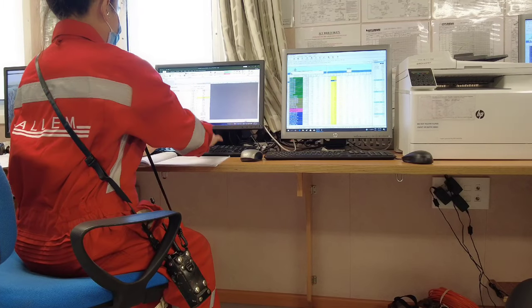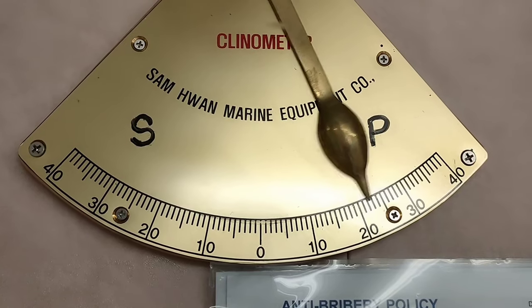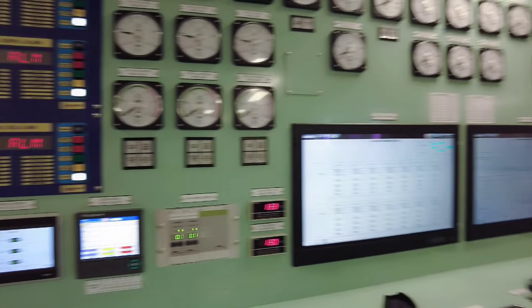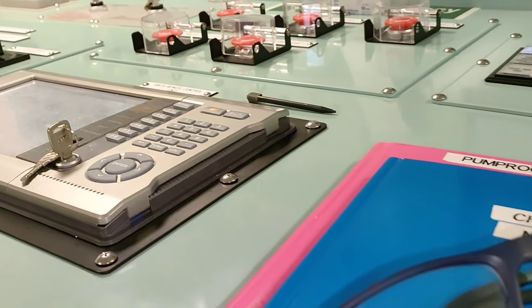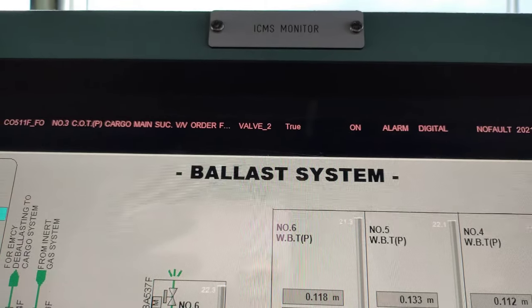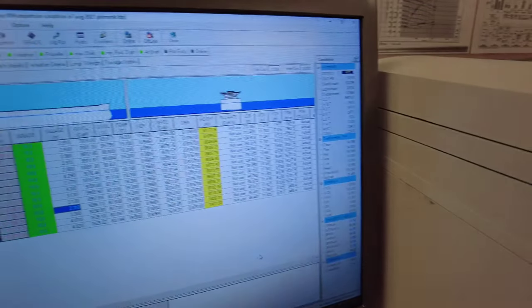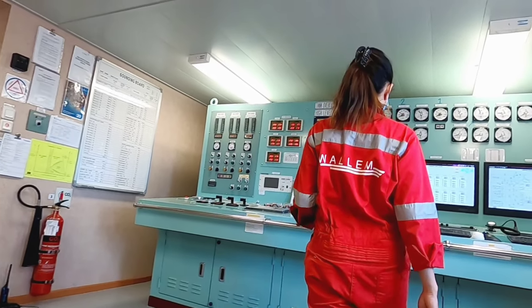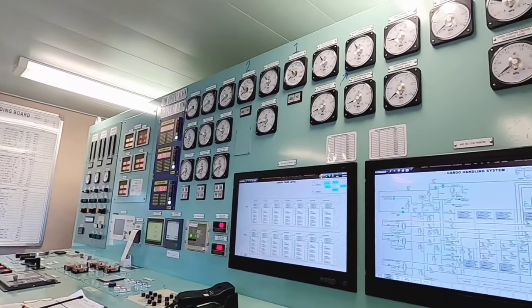In the cargo control room, duty officers calculate hourly loading rates and monitor vessel stresses as per the loading plan of the chief officer, and follow the chief officer's night standing orders. Ballasting is also done concurrently with the loading operation. As a duty officer, it is a responsibility to ensure that everything is compliant.